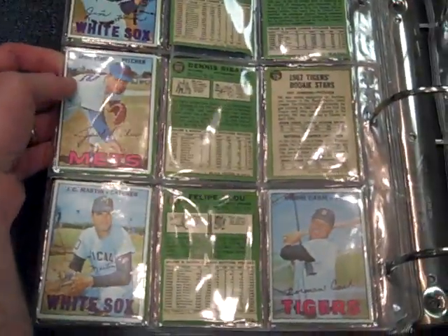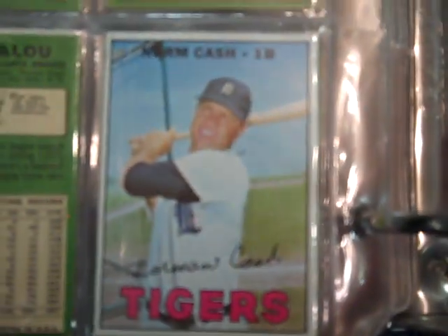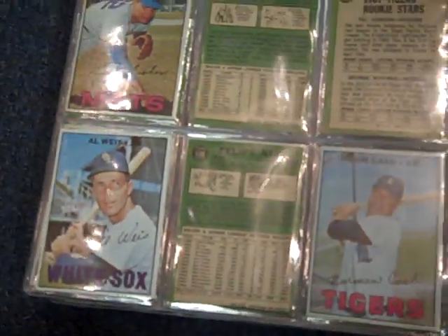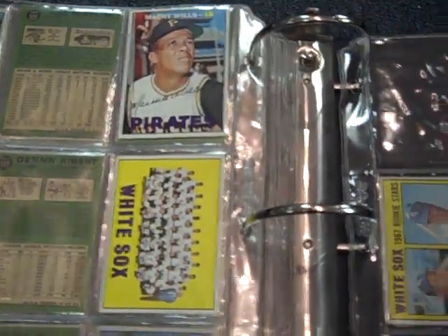Now we get into the high numbers, and this is where we start to run dry. Most of the high numbers are missing, although there are a few — they're in nice shape, probably great excellent. That's a good Norm Cash there. The few that are here look nice. Maury Wills.